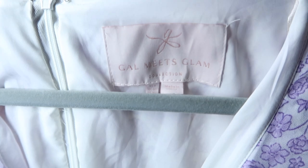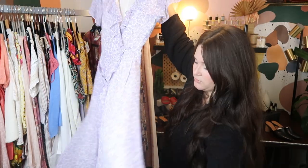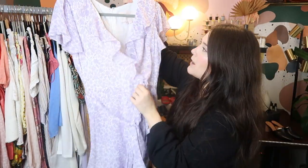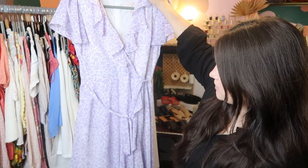This is a really good piece by Gal Meets Glam. I sourced it from thredUP — really beautiful silk chiffon purple floral print maxi length with a large ruffle hem, wrap style dress. I can probably sell it for at least $150 on Poshmark.